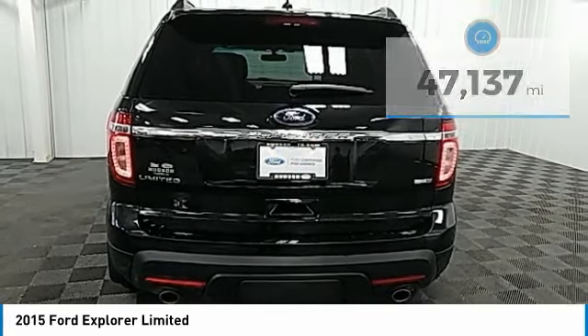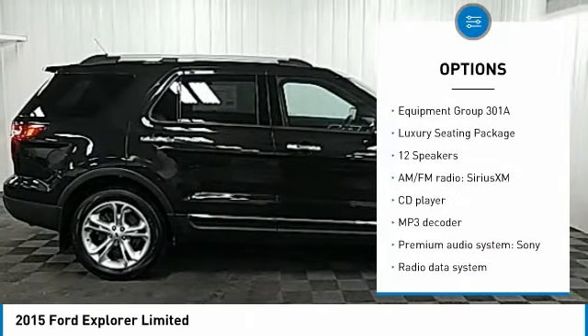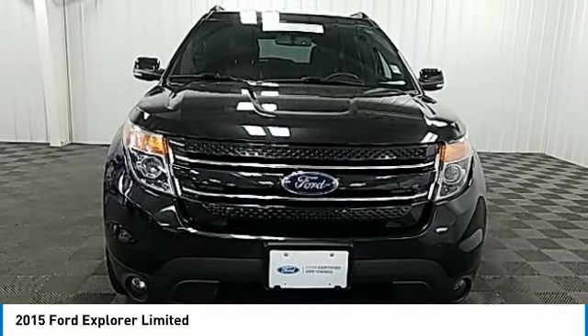Here are some of this vehicle's great options: traction control, power passenger seat, power lift gate, navigation system, air conditioning, dual airbags, power steering, heated rear seats, and four-wheel disc brakes.